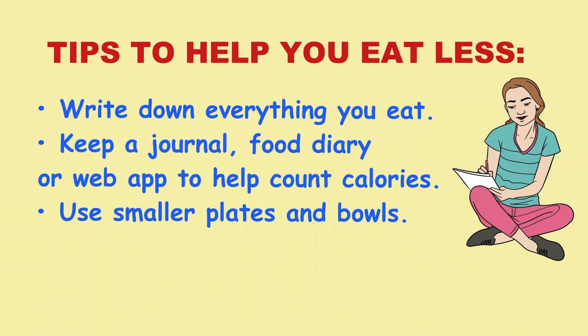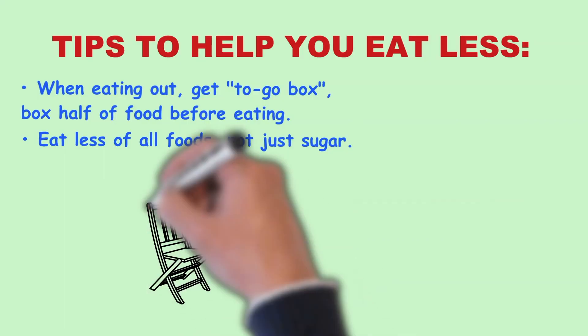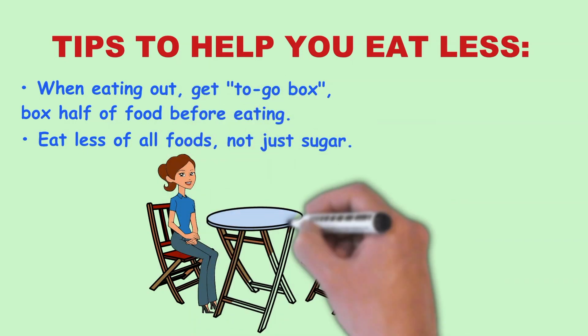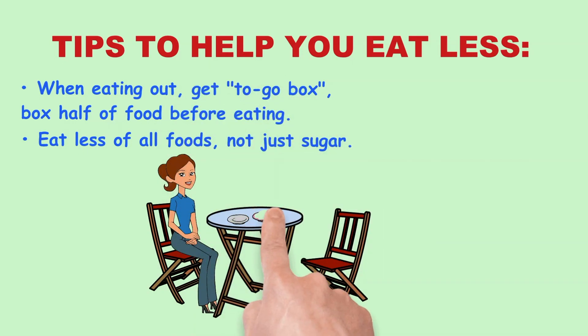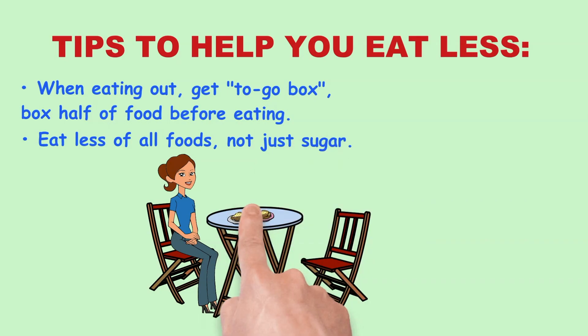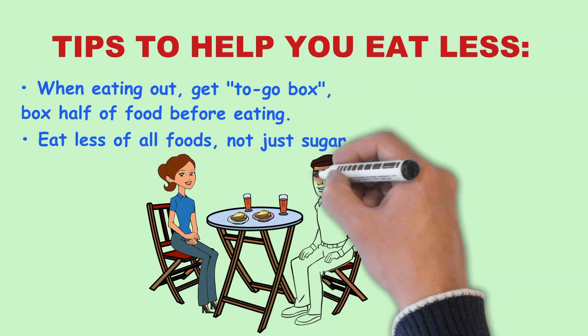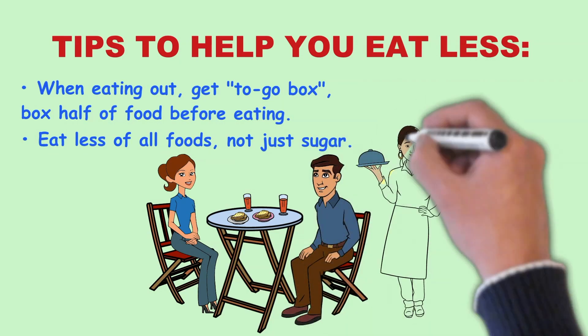Use smaller plates and bowls. When you eat out, ask for a to-go box at the start of the meal. Put half the meal in the box for the next day. Don't watch TV, talk on the phone, or browse the web while eating. Eating less of all foods, not just sugar, can help you lower your risk of diabetes.